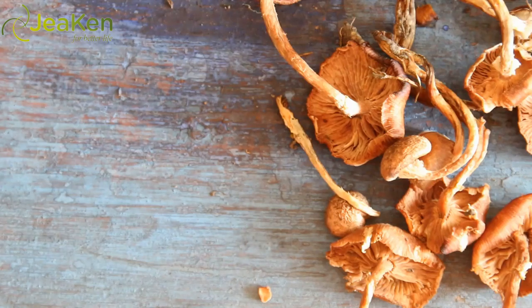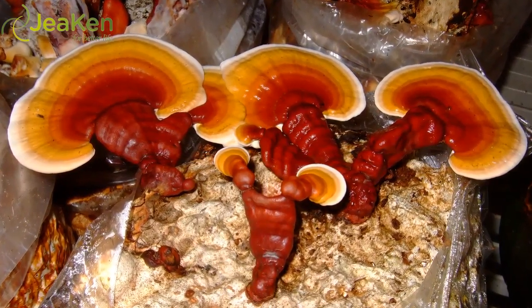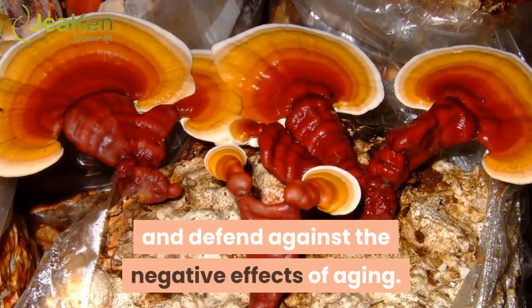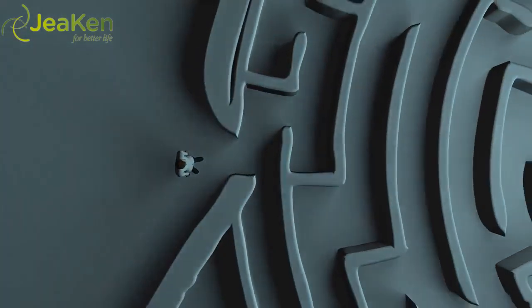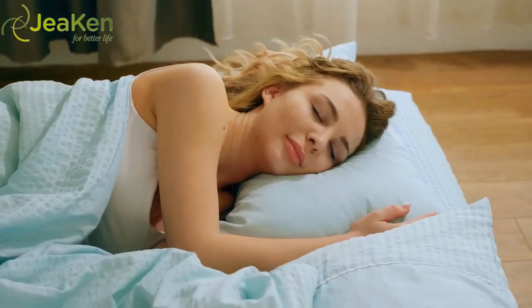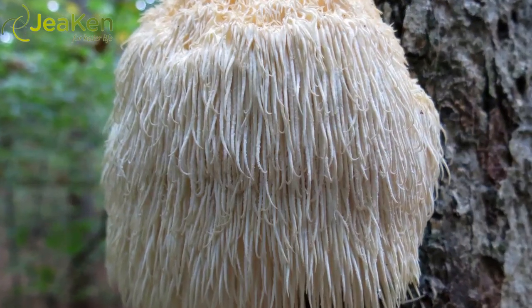Number one: Reishi. Reishi, also known as the mushroom of immortality, helps balance the immune system and defend against the negative effects of aging. Reishi is also a great mushroom powder for mental health — studies show that reishi can encourage amazing sleep and soothe symptoms of depression.